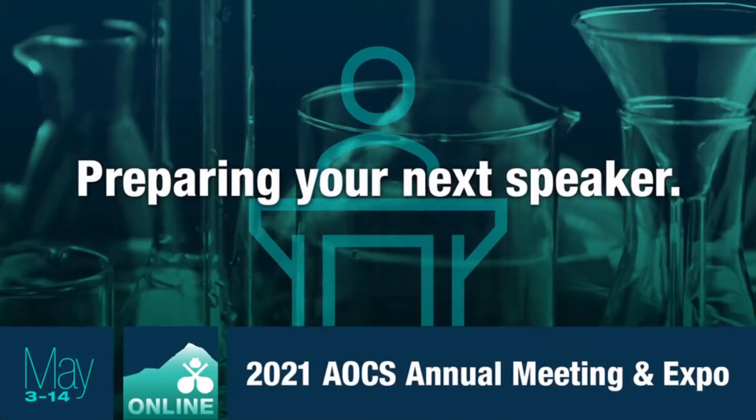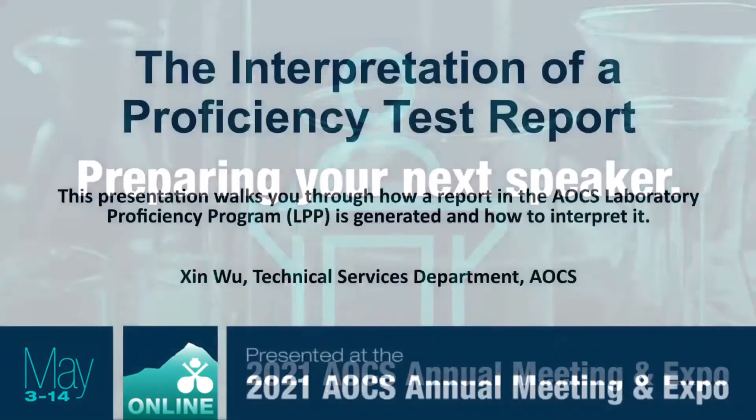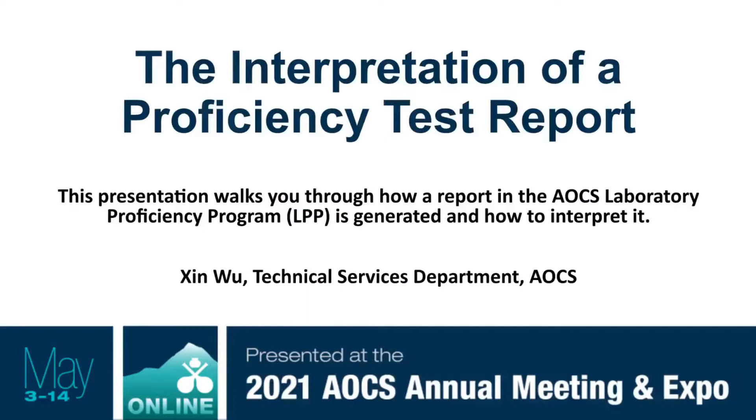Thank you. Hello everyone, welcome to the presentation. My name is Chen Wu. I work in the Technical Services Department of AOCS. This presentation is prepared to be informative to potential or existing participants in the AOCS Laboratory Proficiency Program. I am going to dive into more details on how a report looks like in our Laboratory Proficiency Program.